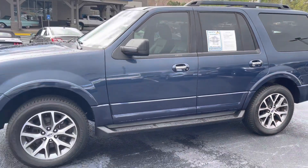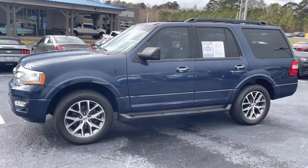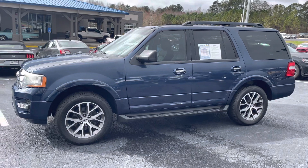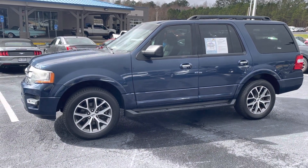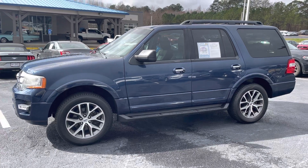2016 Ford Expedition XLT. Give me a call or a text anytime: 678-910-7531. Don't miss out on this 2016 Ford Expedition XLT.